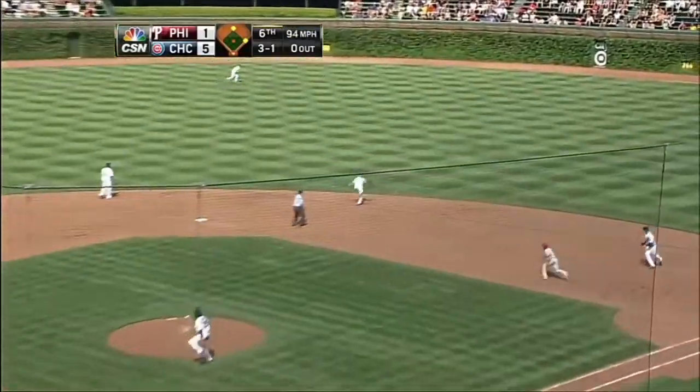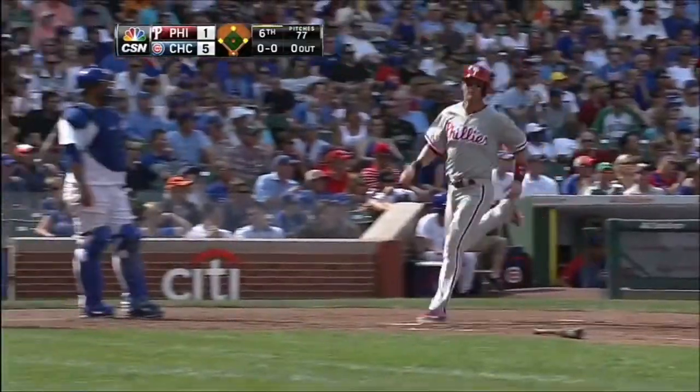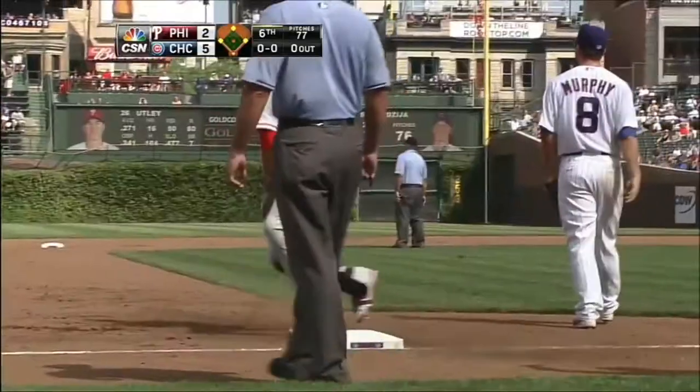That lead lines it toward right center field, that's a base hit. That's going to scoot all the way to the ivy, one run scores. Rounding third, being waved in as Rollins — Huntley on his way to third. It's a two-run game.